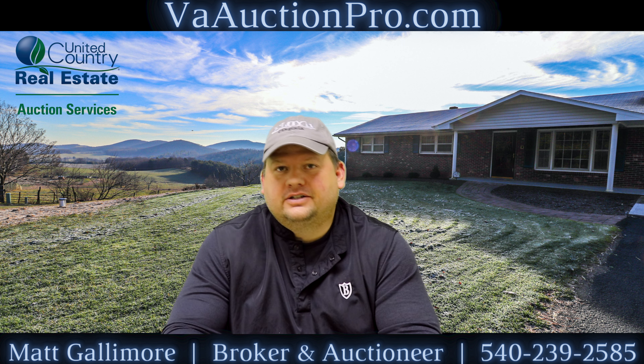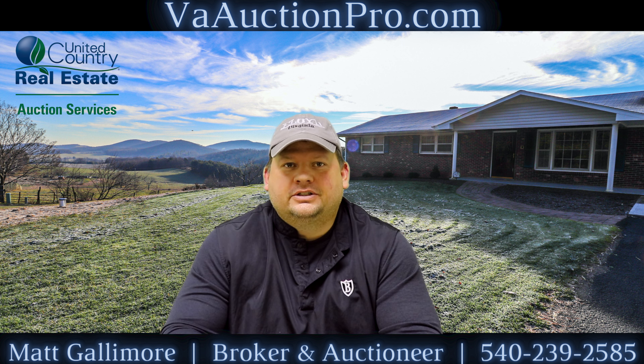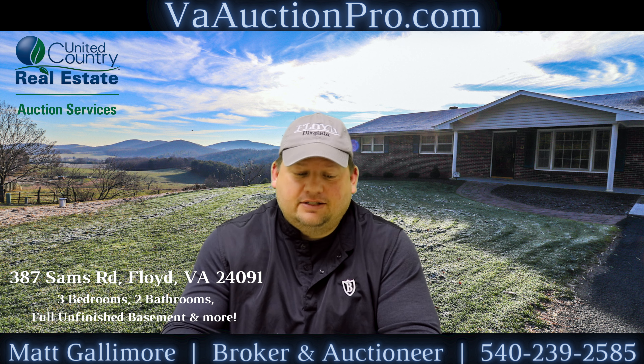Hey, this is Matt Gallimore with United Country Blue Ridge Land and Auction. I am the auctioneer and what I want to talk to you today about is an auction that we have coming up at 387 Sam's Road in Floyd, Virginia. It's just right outside of town.